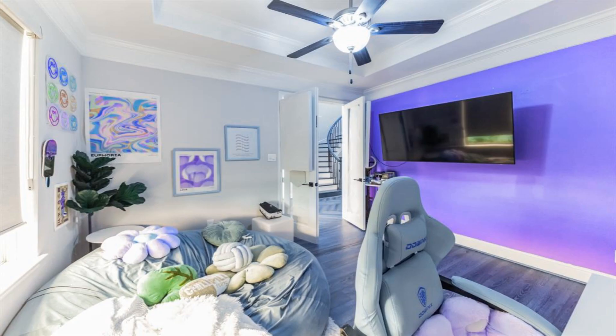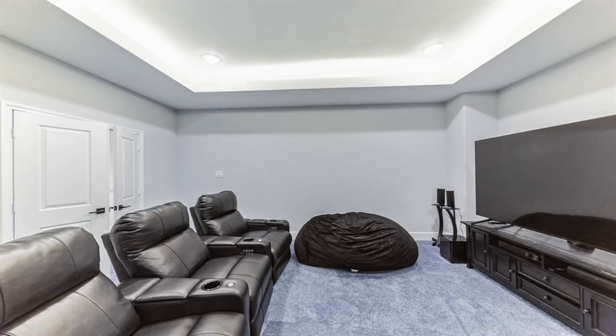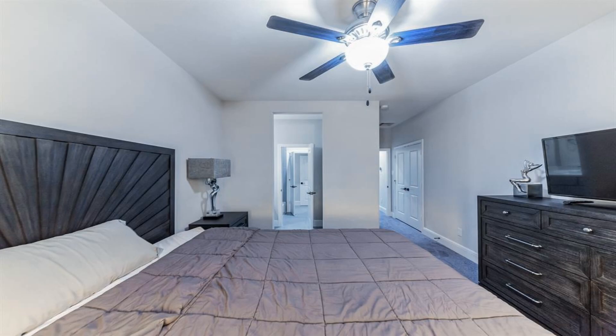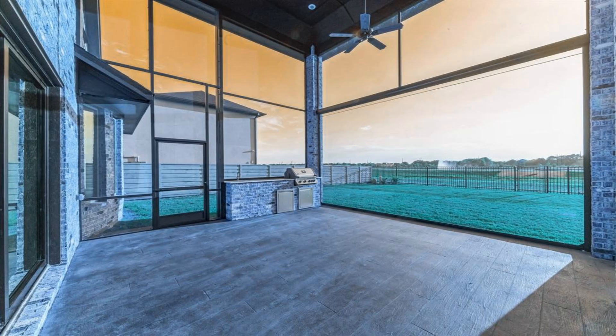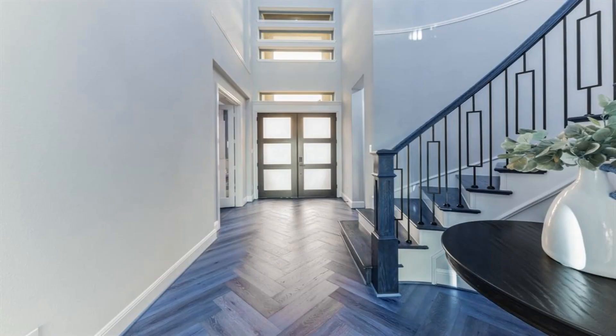Spacious sunroom, study, and dining room with a lovely open living concept. The gourmet kitchen comes complete with a large island overlooking the family room and dining room. Enjoy surround sound in the media room located on the second floor.